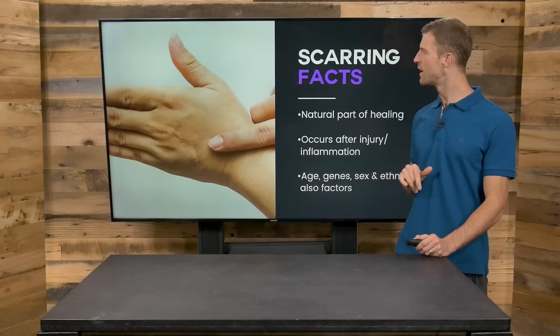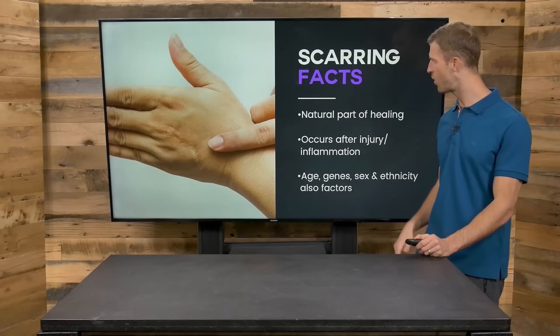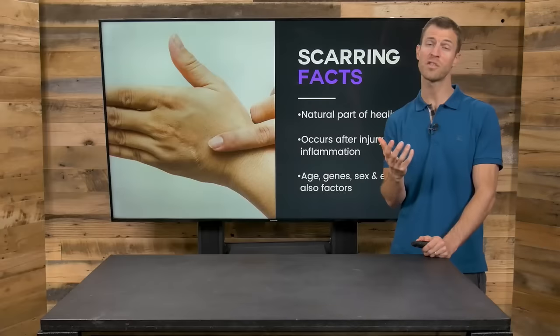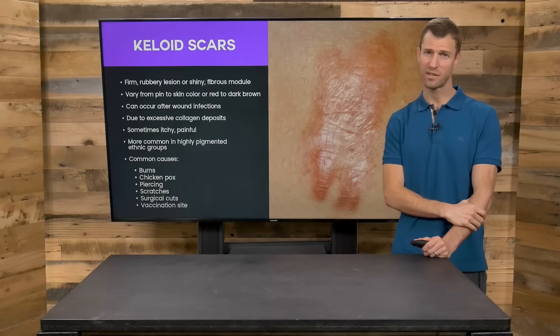First thing I want to do is cover some of the types of scars and things to know. Scarring is a natural part of healing. It occurs over an injured area through an inflammatory response. And as you age, different genes, ethnicity and factors can also affect how your body specifically scars.